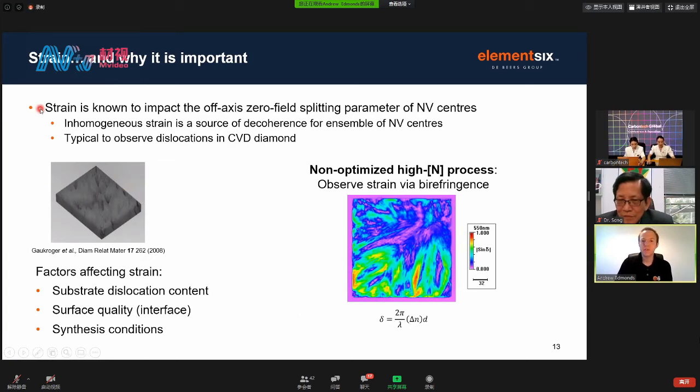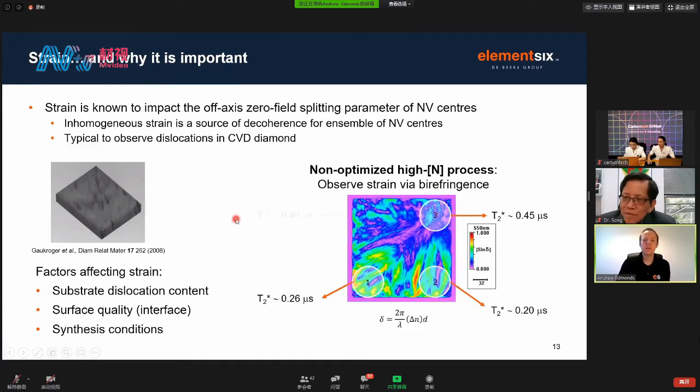The second challenge is strain in the material. Strain is known to impact the off-axis zero field splitting of the NV centres. In the case of an ensemble, inhomogeneous strain will be a source of decoherence, reducing T2 star. In CVD diamond, it's typical to see dislocations — structural imperfections. An X-ray topograph image shows individual clusters of dislocations nucleating through the grown sample. If you don't have control of strain, the coherence time can vary greatly in a way related to the local distribution of strain. The factors at our disposal to control strain are the substrate dislocation content, the surface quality at the interface, and the synthesis conditions.